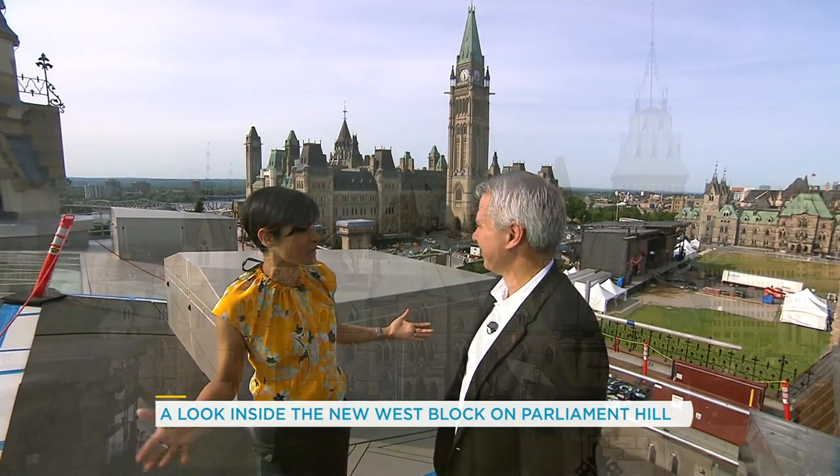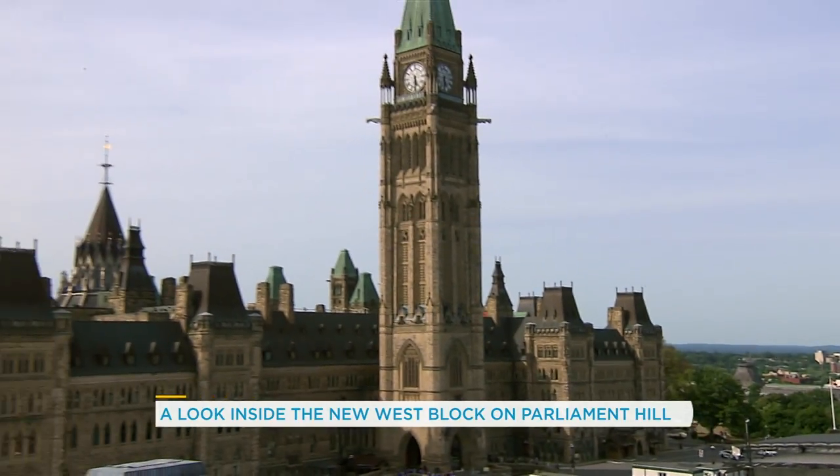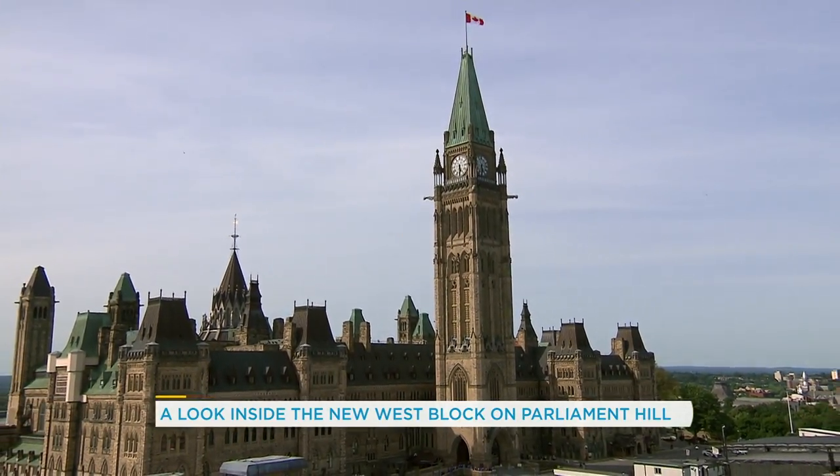We are up on the roof, and what a view. This is on top of the West Block, and what we're looking at here is, of course, the iconic Centre Block. As soon as all the testing and training is done, I think people are going to be quite happy to operate in the West Block for the next decade plus. You showed me from inside what the glass roof looks like — can we see it from up here? Absolutely, let's go.